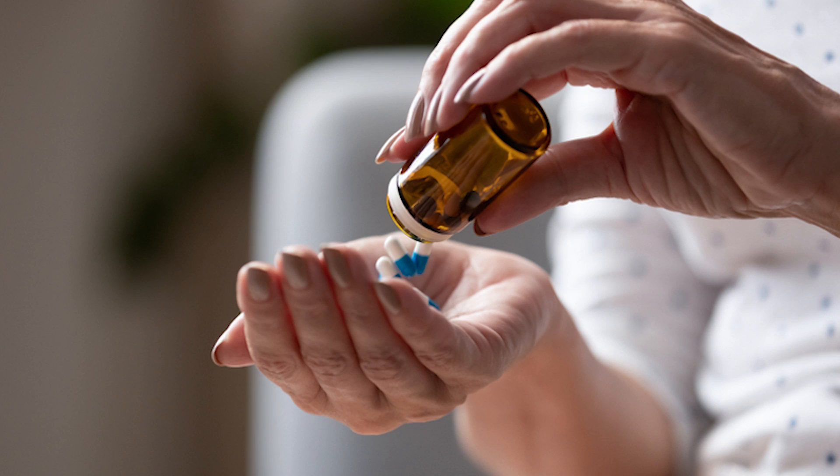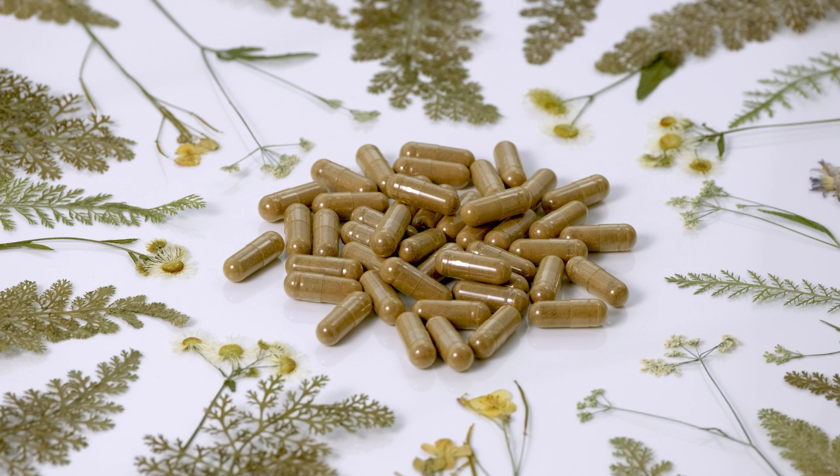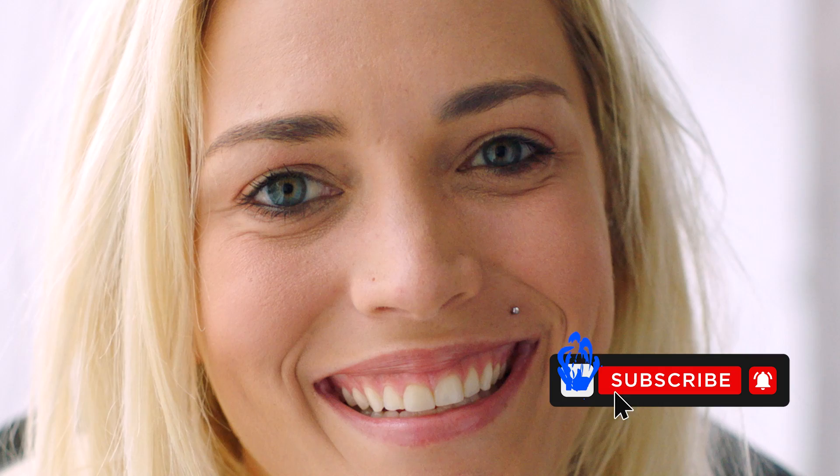In conclusion, if you're looking for a natural and effective way to improve your overall health and well-being, Toxikoff may be just what you need. Thank you for watching, and if you have any questions or comments, please leave them below. Don't forget to like and subscribe to our channel for more health and wellness content.